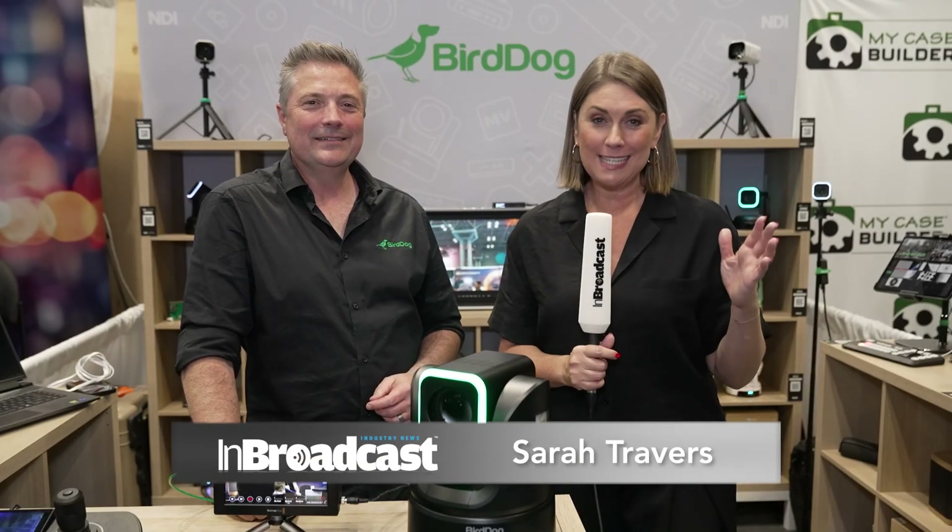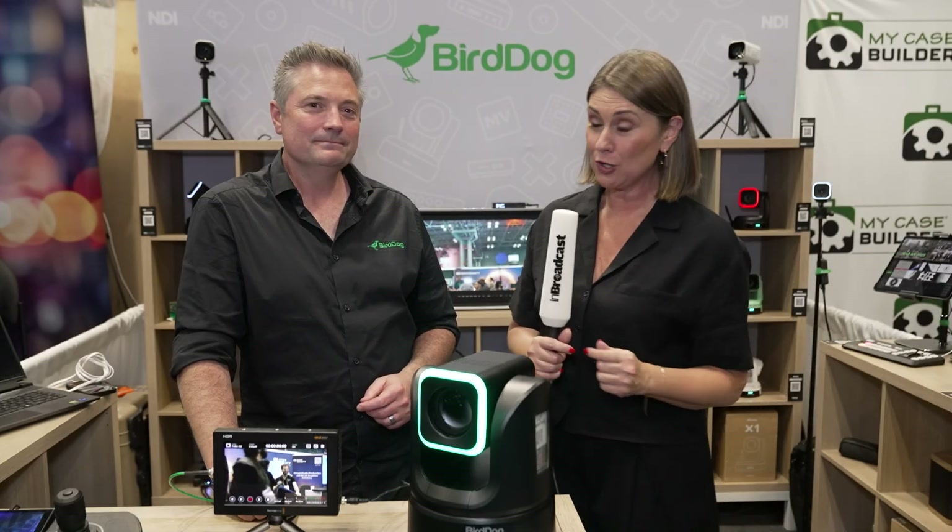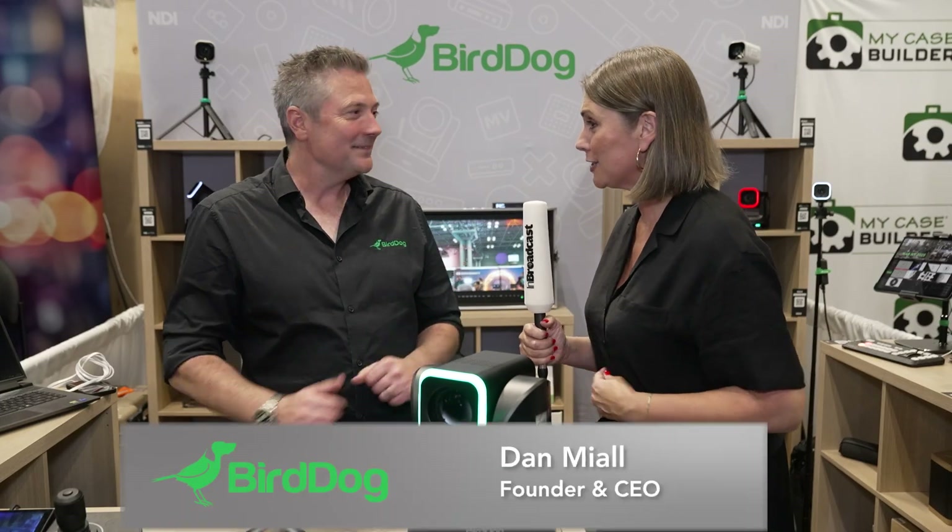It is nearing the end of day two at NAB here in New York, and it's always a pleasure to come to the Bird Dog stand. Dan, how has it gone for you?